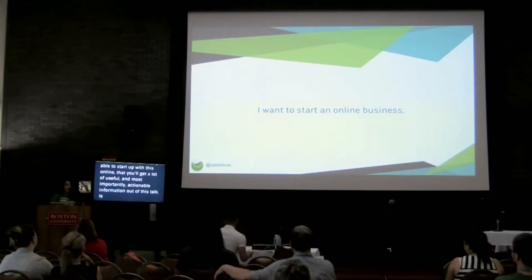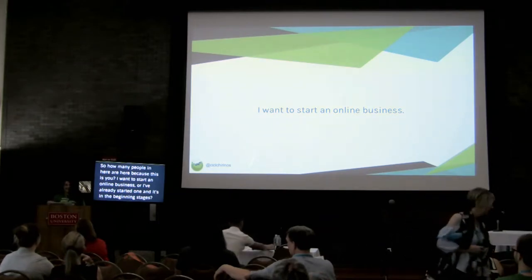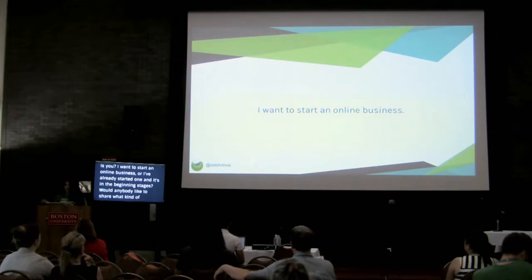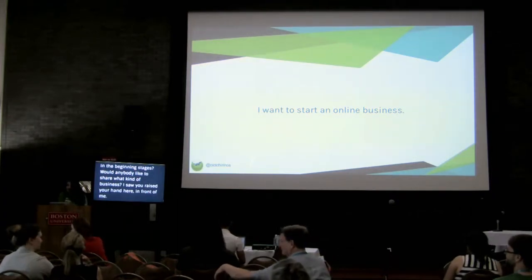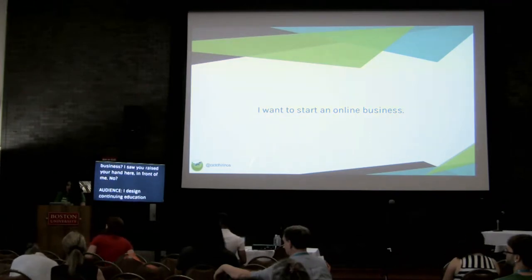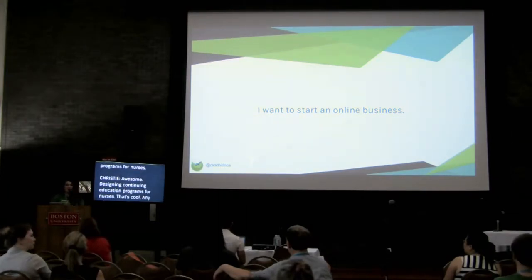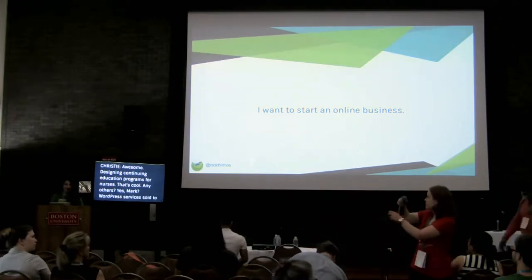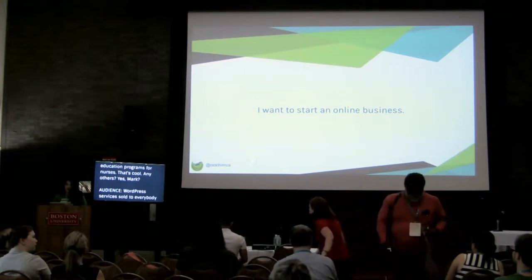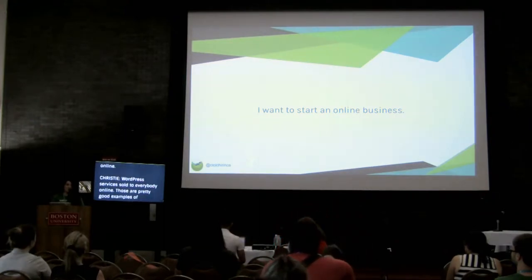So how many people in here are here because you want to start an online business, or you've already started one and it's in the beginning stages? Would anybody like to share what kind of business? I would design continuing education programs for nurses. Awesome! And WordPress services sold to everybody online. Those are pretty good examples of different ways in which one might use WordPress to engage in e-commerce.